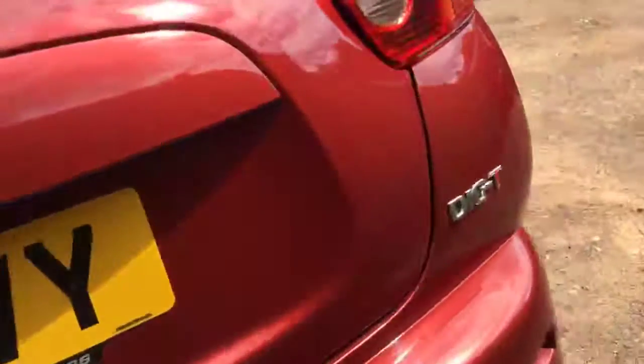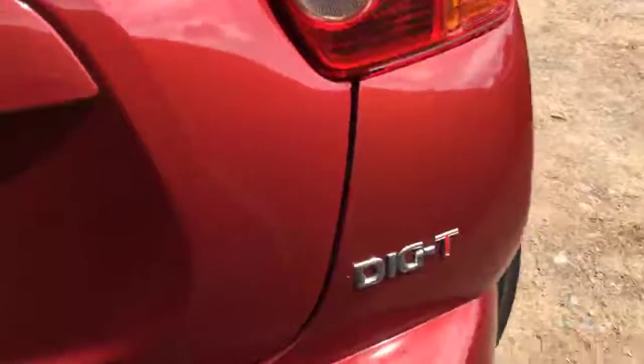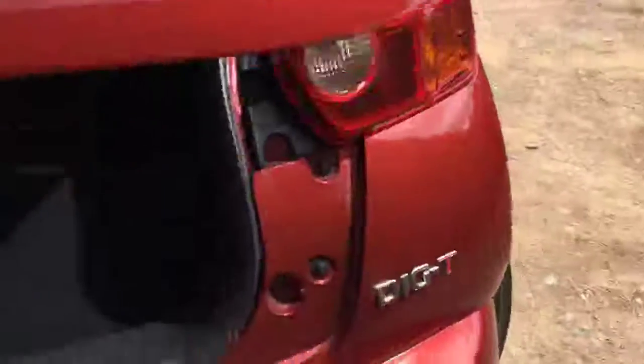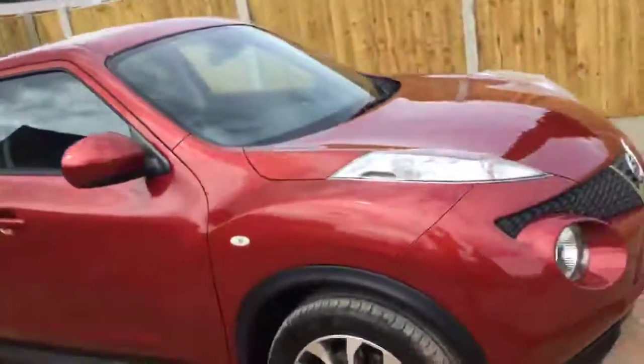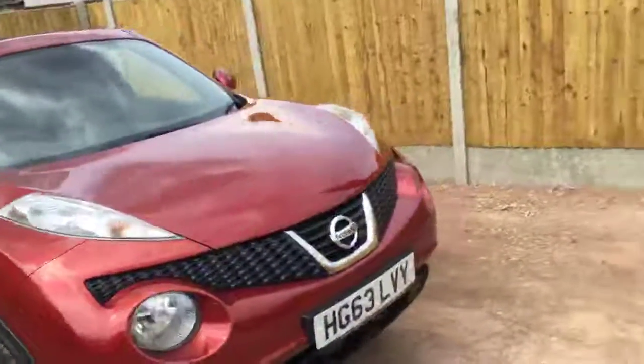This is the Ditech version. It's got split folding rear seats. The front of the vehicle has got front forks.